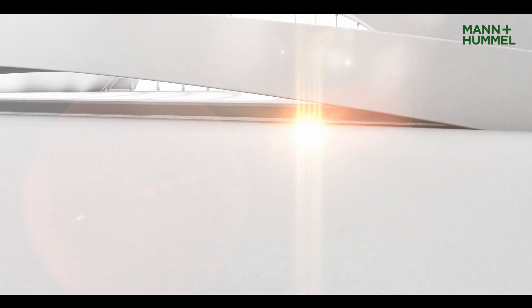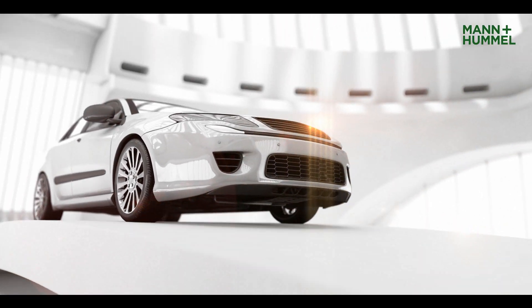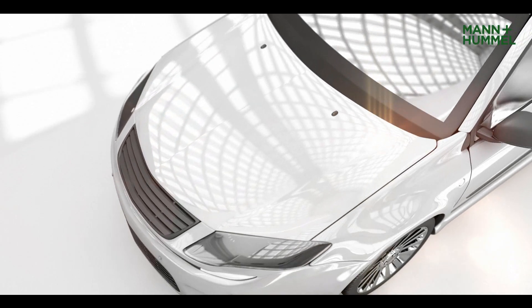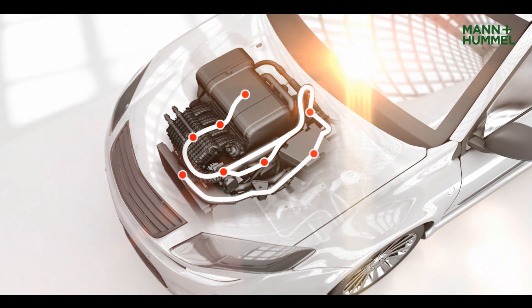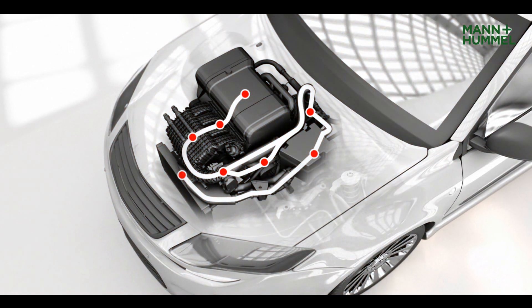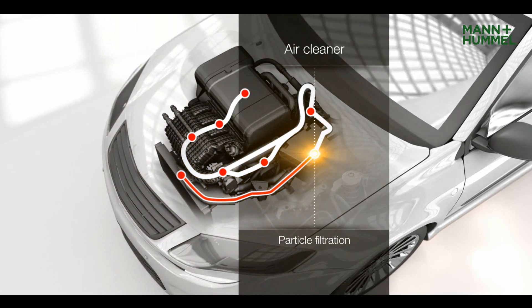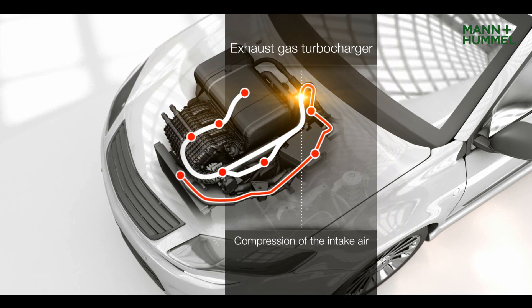A way to further reduce CO2 emissions without affecting engine performance would be through careful management of the air induction system. Incoming fresh air is drawn through the dirty side duct in the air cleaner and filtered, then compressed in the exhaust gas turbocharger.